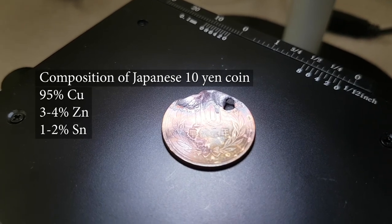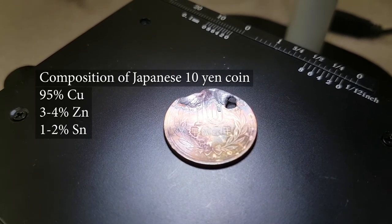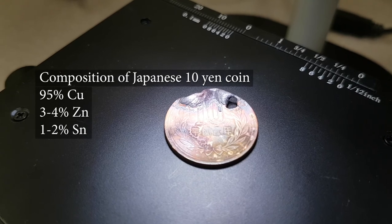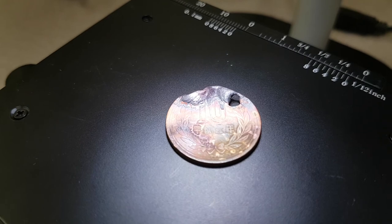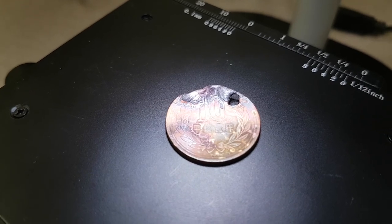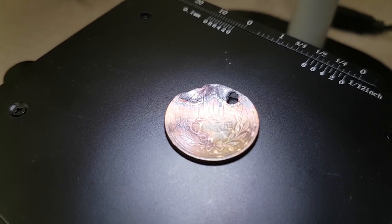The PTFE is a fair bit thinner than the coin but a similar sort of thickness, though the coin is quite a bit thicker. Let's have a look at the properties of the materials.